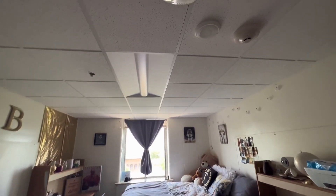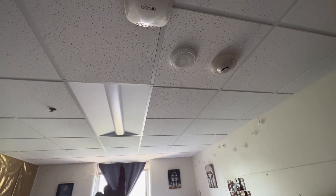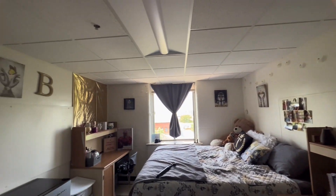And if y'all wanted to see the ceiling, this is the main light of the room. And of course there's a smoke detector and a fire alarm. But yes y'all, this is the final room tour — I'm gonna miss it so much.